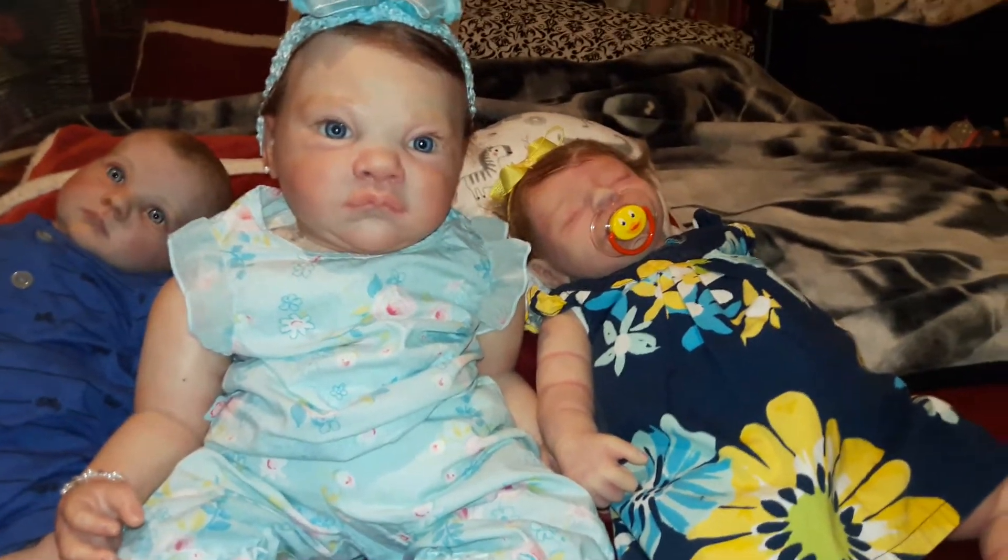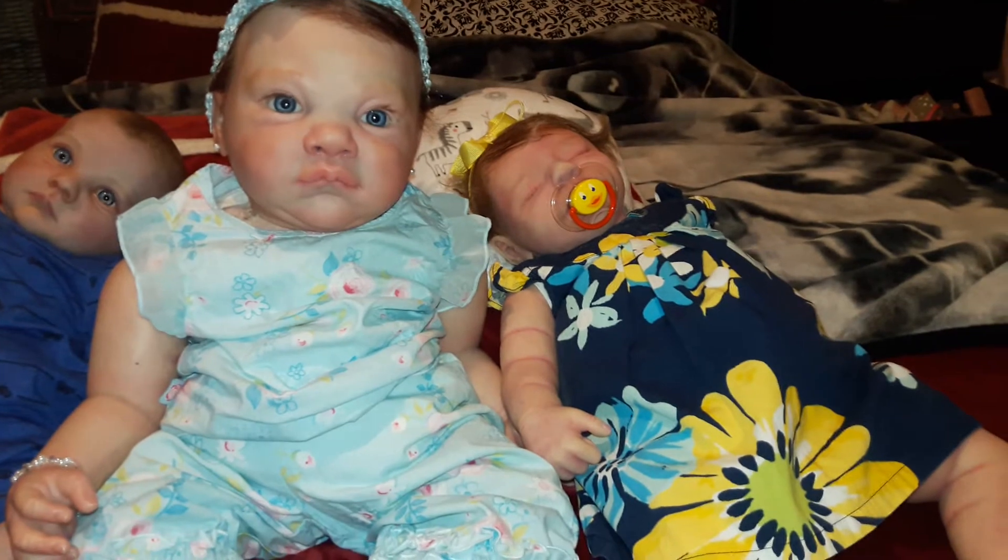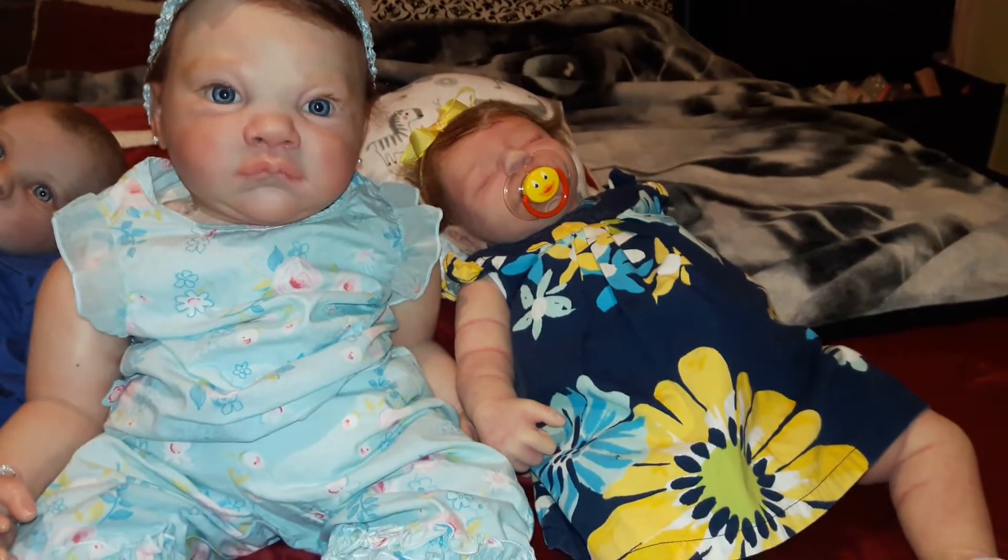Hello, everyone. I have Maddie dressed in her themed Thursday outfit. It's so adorable.